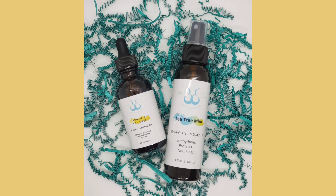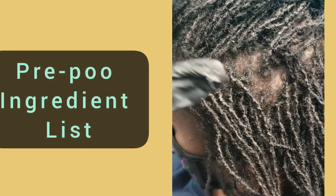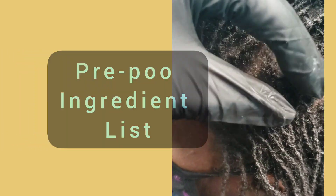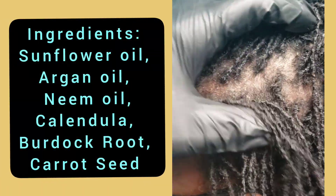Hello! Here are a couple of products that will fit perfectly into your hair care routine: a pre-poo treatment oil and a hair and scalp oil. Here is the pre-poo ingredient list, and following will be the benefits of each of these ingredients.